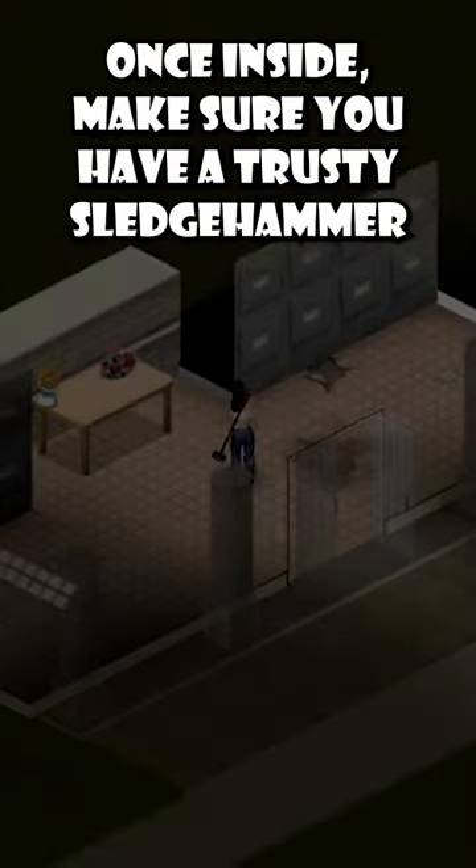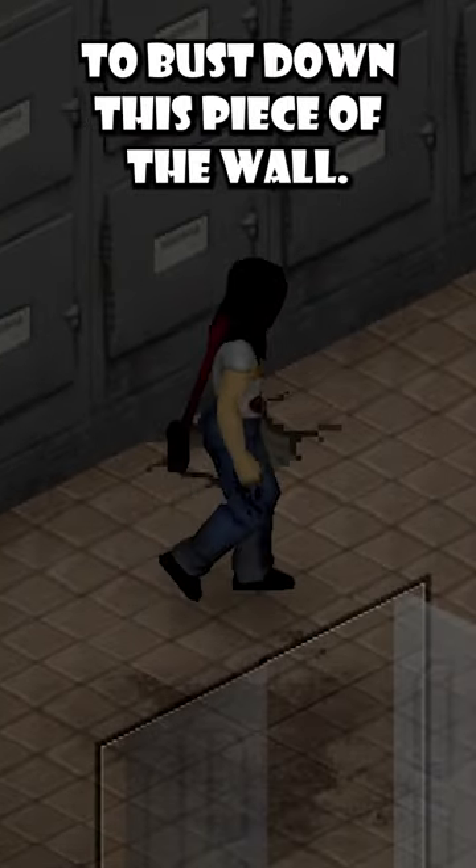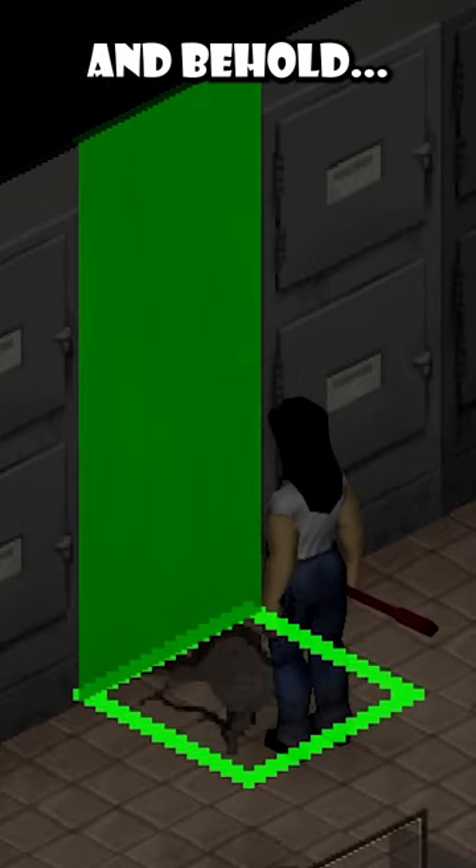Once inside, make sure you have a trusty sledgehammer to bust down this piece of the wall — and behold! The ecstasy of gold.